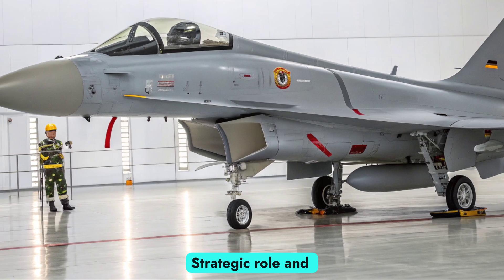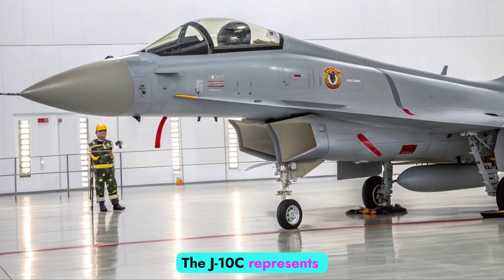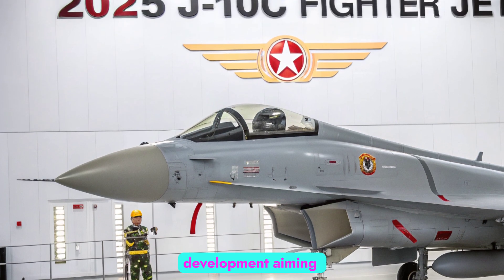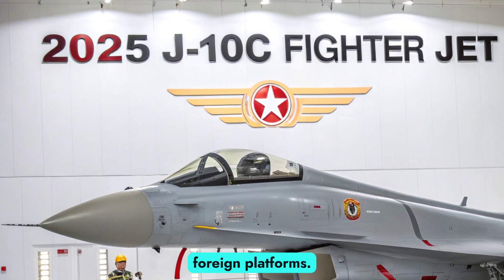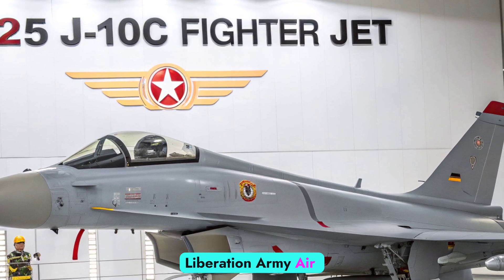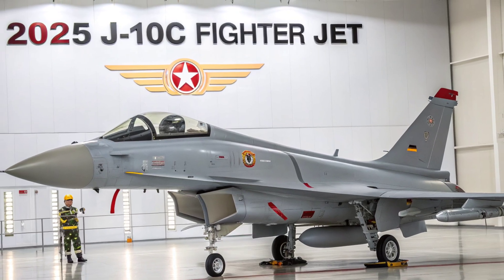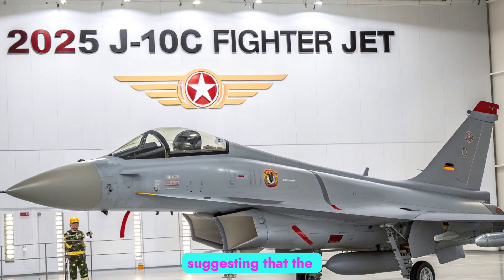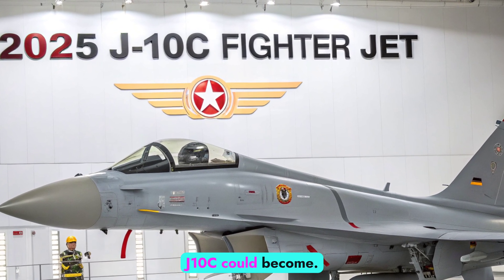Strategic Role and Global Impact. The J-10C represents a major leap in China's indigenous fighter development, aiming to reduce reliance on foreign platforms. It plays a central role in the People's Liberation Army Air Force's modernization strategy. Several countries have expressed interest in export variants, suggesting that the J-10C could become a significant player in the global arms market.